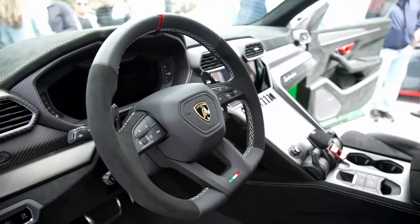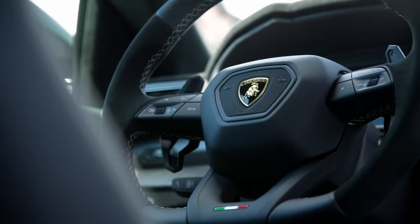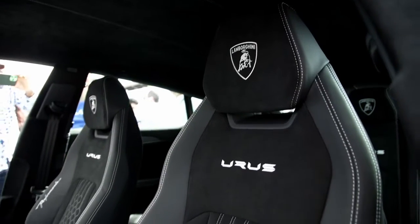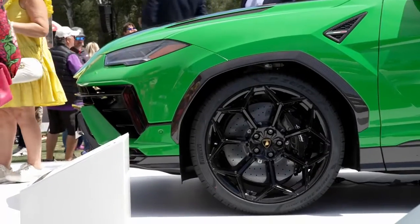The Performante also takes 104 pounds off of the SUV's total weight. The 0-to-60 time drops to 3.3 seconds thanks to these upgrades. Furthermore, it has a top speed of 190 miles per hour.